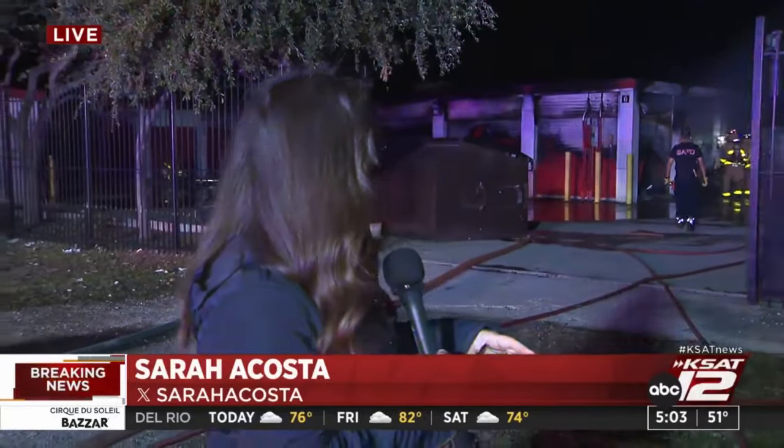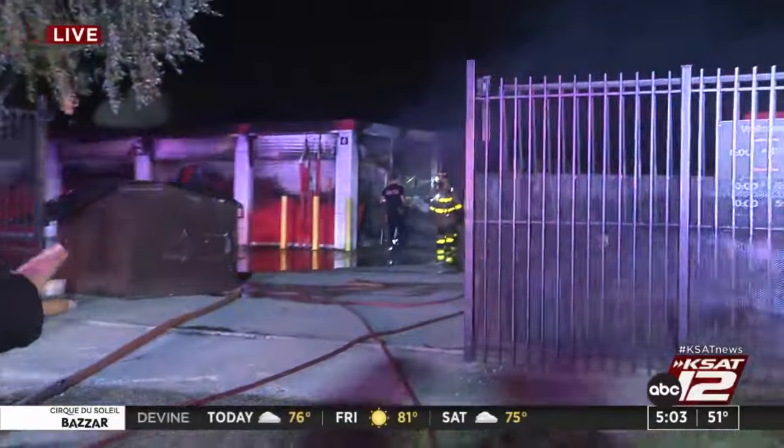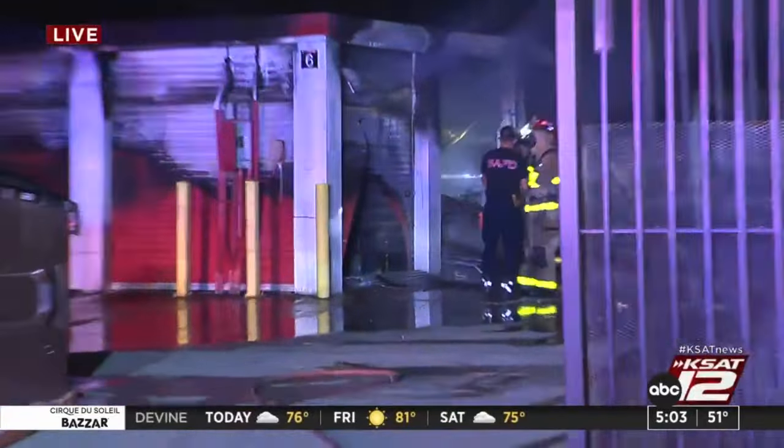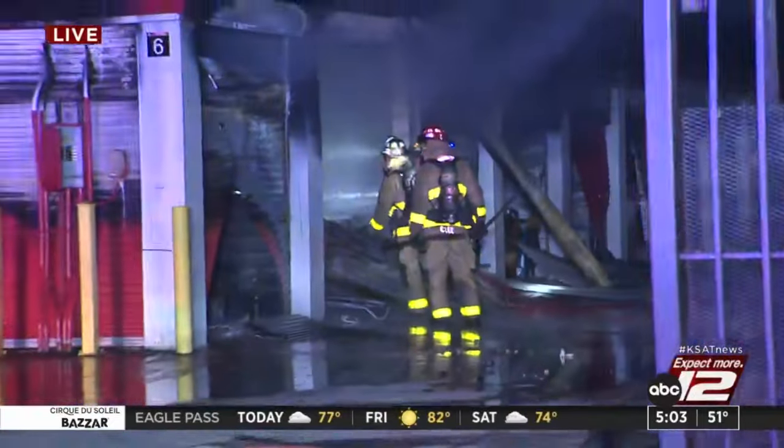Still a pretty active scene here. I didn't see flames until just right now — you can see it. Maybe they put them out. There was a small flame coming out. So we're at a storage unit. This is on the city's west side, off of 90 and South General McMullen.